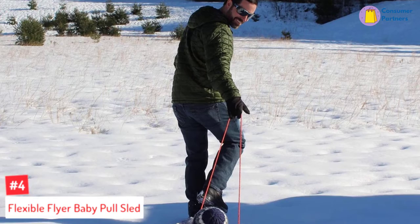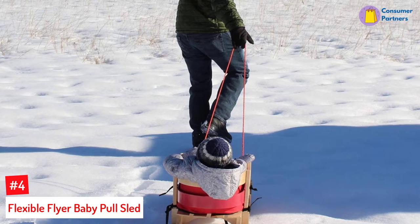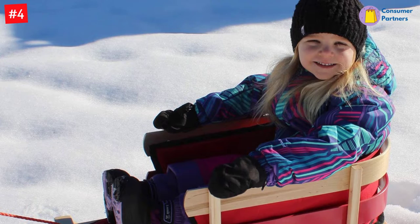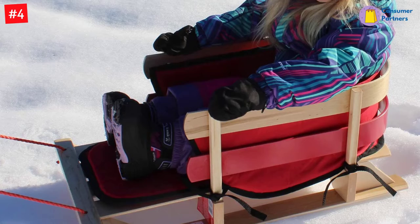Number 4: Flexible Flyer Baby Pull Sled. Every kid loves sledding around in the snow, and the Flexible Flyer Baby Pull Sled is just what they need to do so. This exciting wooden baby sleigh comes as a fully assembled snow toy that can be used by kids to enjoy their time during winter while staying safe. It is designed with a high backrest which gives your kids extra seated support, and its elevated position keeps your child dry for a safe ride.